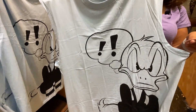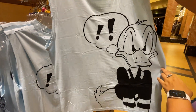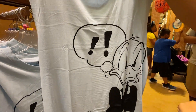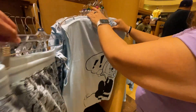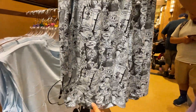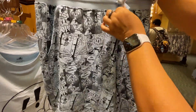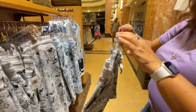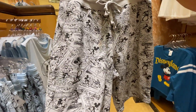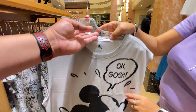There's a Donald Duck cutoff tank top with exclamation points — always angry at Daisy — for $36.99. There are also comic strip-style shorts in light blue and black, all Donald, with a drawstring for $36.99. Mickey has the same comic strip treatment — a shirt and shorts set, also $36.99 each.